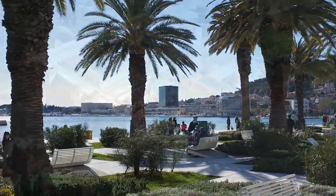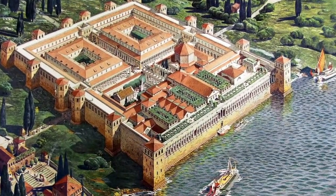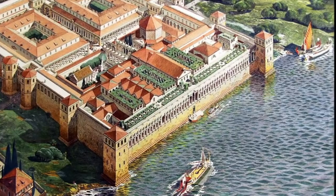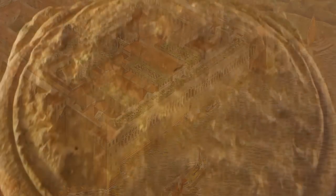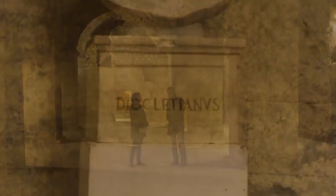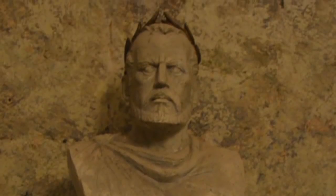Here, Trisha and I would learn about the construction of Emperor Diocletian's Palace around 300 AD. Spanning more than 30,000 square meters, this extraordinary complex of beautiful white limestone was built as a retirement home for the Roman Emperor Diocletian.